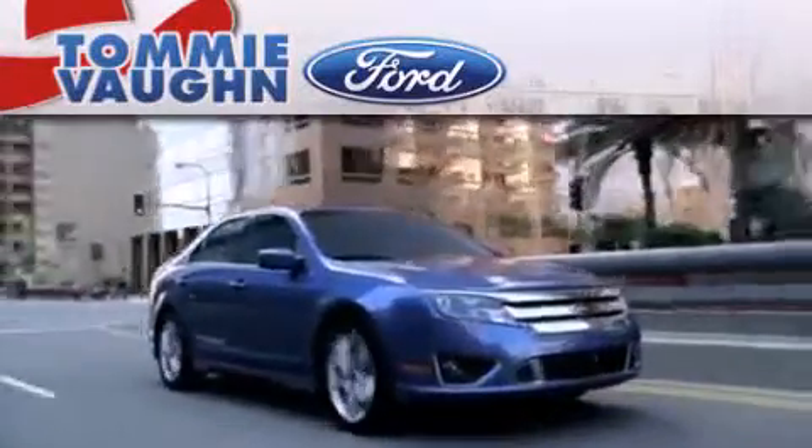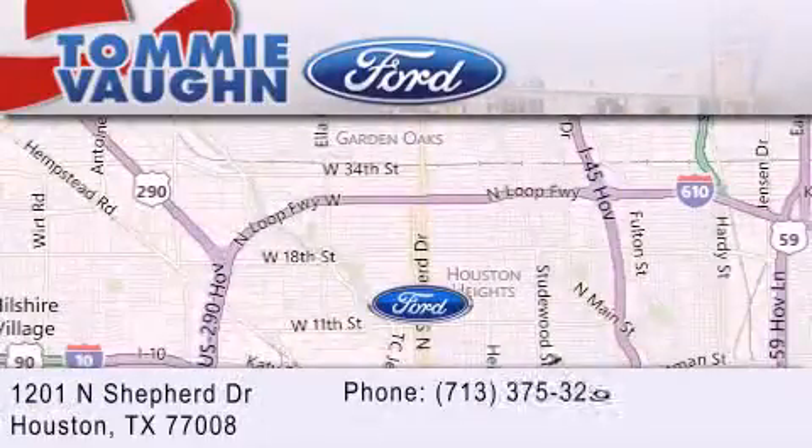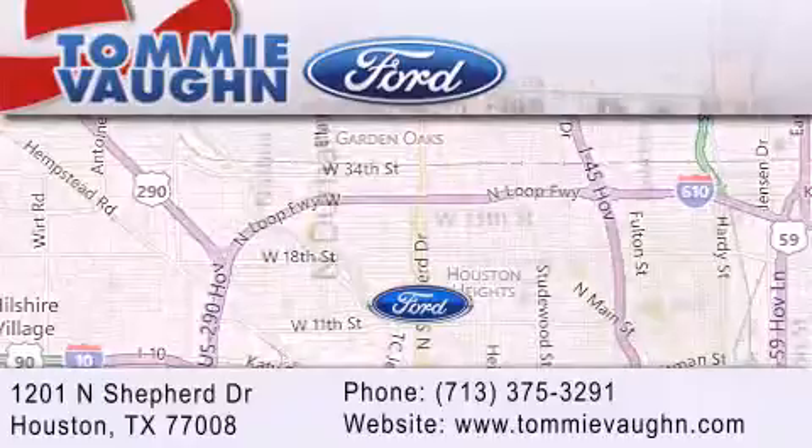If you have any questions, please visit our website, give us a call, or stop by our dealership located at 1201 North Shepherd Drive in Houston.